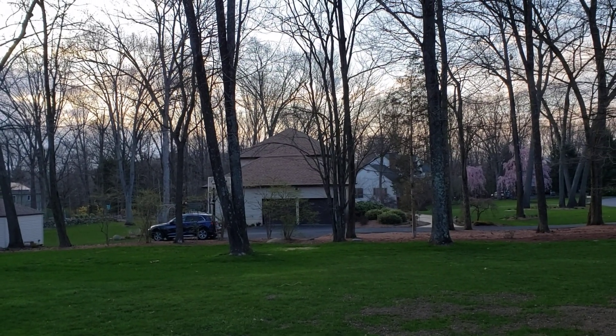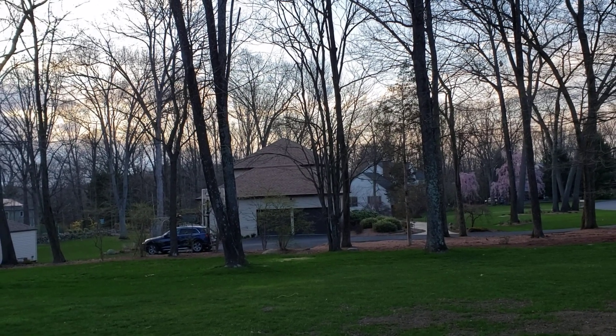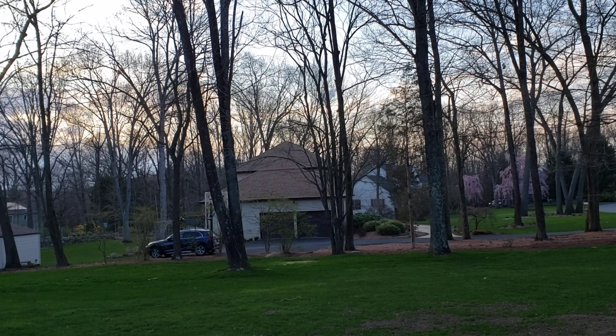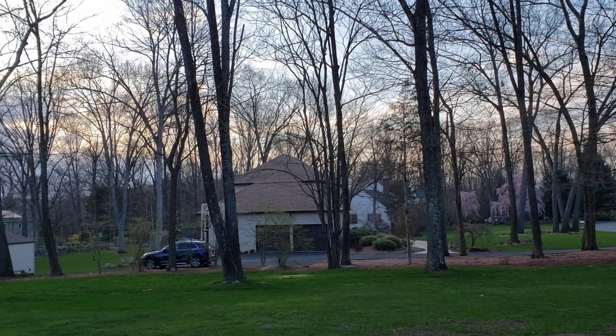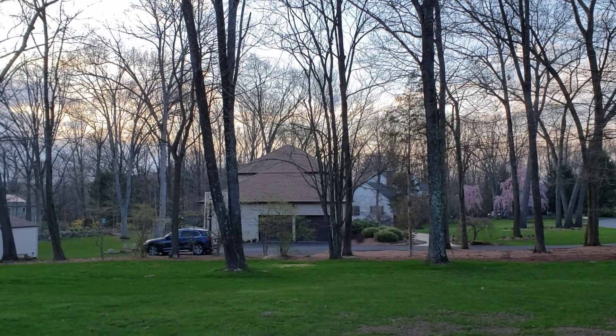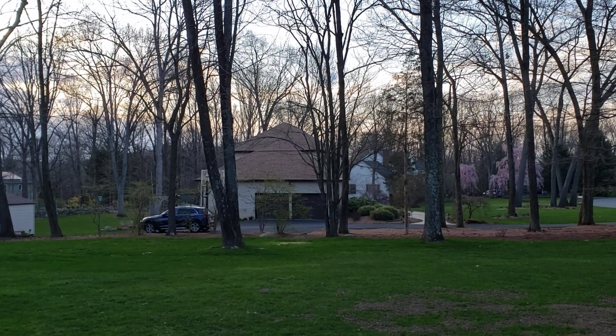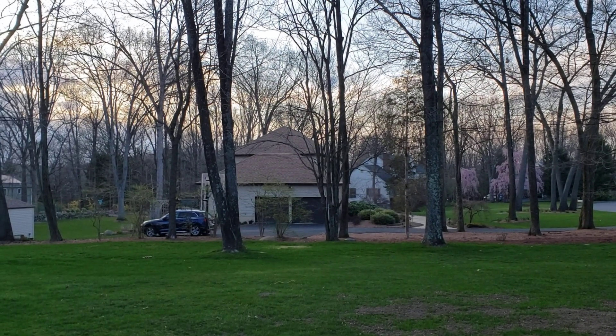An interesting thing about her roof: it had a lot of gloeocapsa magma and also lichens, which are small thin organic growths that grow on the roof. When I drove by it to come do this job today, it was nice to see that all of that had broken down over the winter months. Sometimes that can take a little bit of time to break down and disappear, but the black staining that most roofs get disappears almost right away.